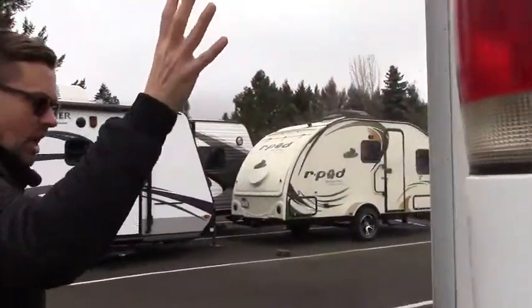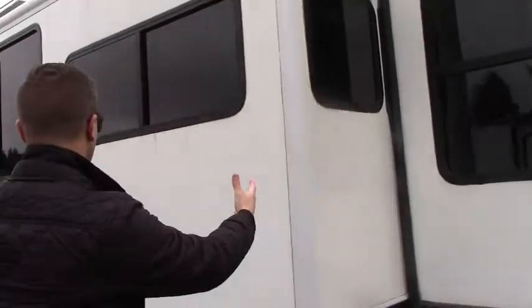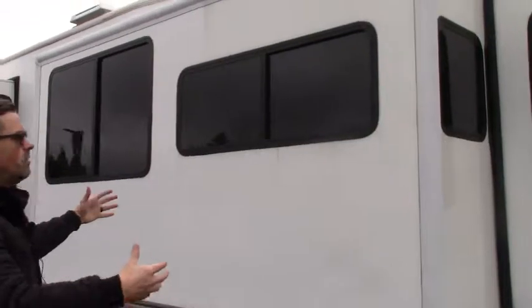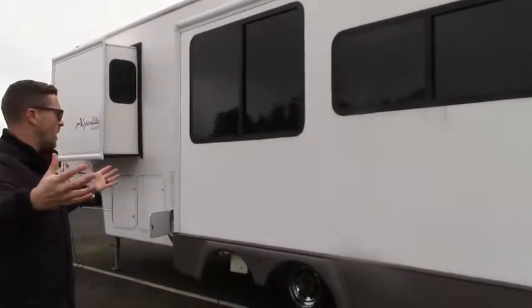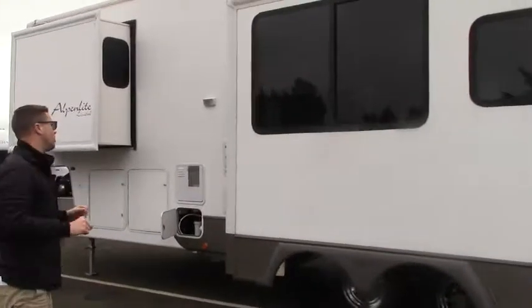There's a nice big rear bay window to give you lots of natural light, and again that is a dual pane window so it's going to keep the temperature even-keeled inside. There's your big living room slide, which gives you a lot of space to live in even though this is only a 31CK model.